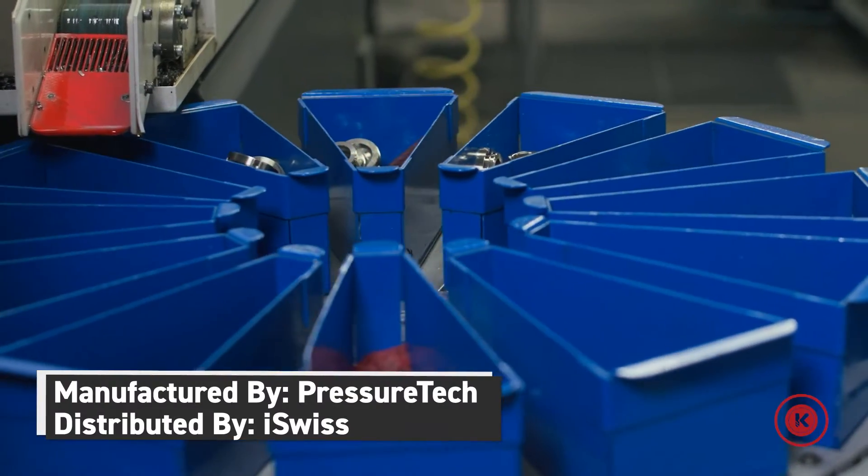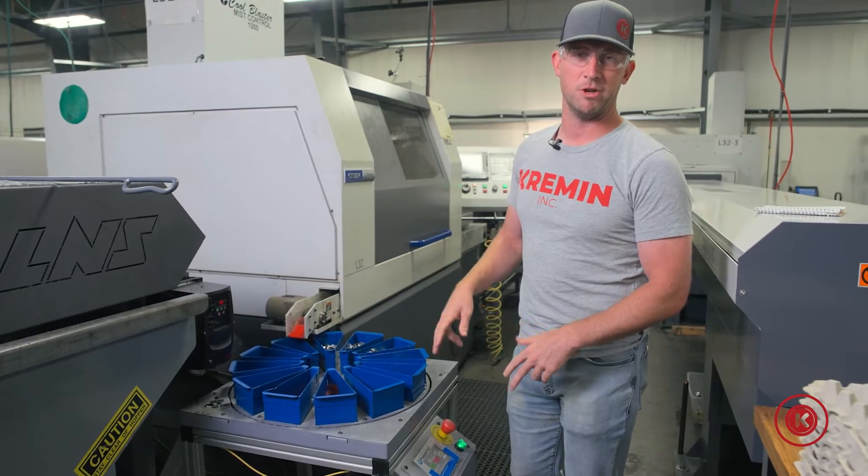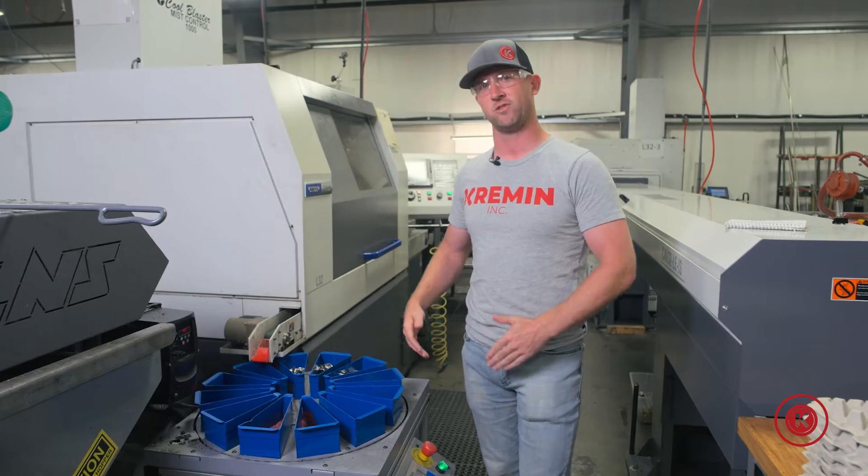ST meaning smart table. It's manufactured by PressureTech and distributed by i-Swiss. These units come in two sizes — again, this is the ST-22, and there's an ST-15 as well.